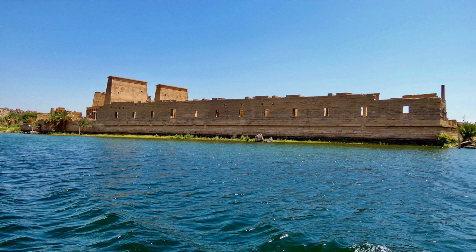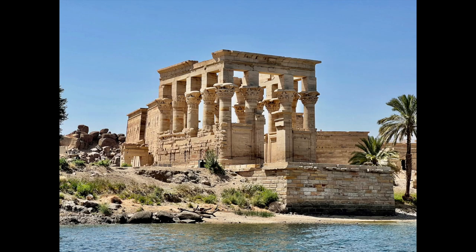Another temple site that had to be moved due to the building of the Aswan Dam is the Temple of Philae, which was relocated in 1971. The Temple of Philae was built later in Egyptian history, during the time of Ptolemy II in the Greco-Roman period. Construction is believed to have been started around 280 BC. The temple is dedicated to Isis, Osiris, and their son Horus.